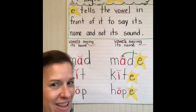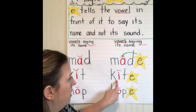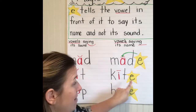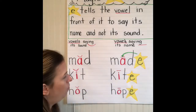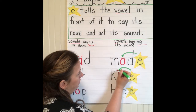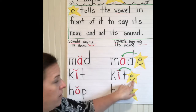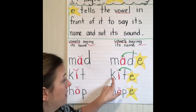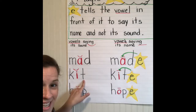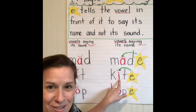Interesting, huh? Kind of cool how that works. Let's try a different one. This line means I want that letter to say its name because it has the magic E. We're going to add some magic — 'kite.' We don't hear this sound. So our word 'kit' is now 'kite.' See how that magic E made the vowel change its sound? Pretty cool.